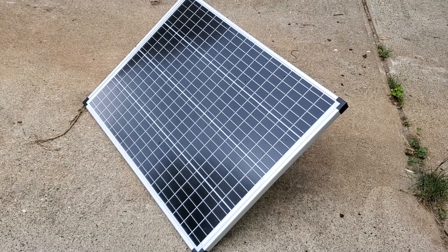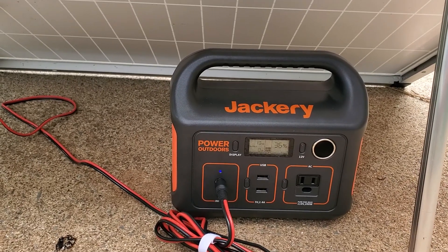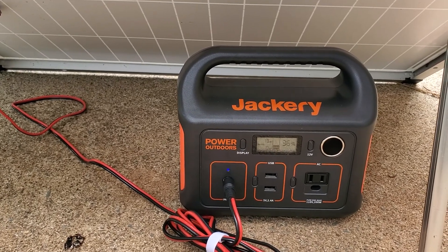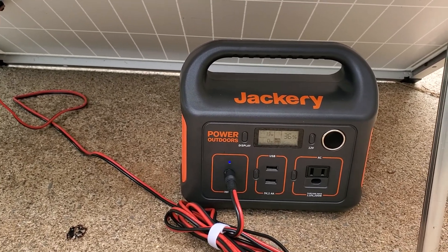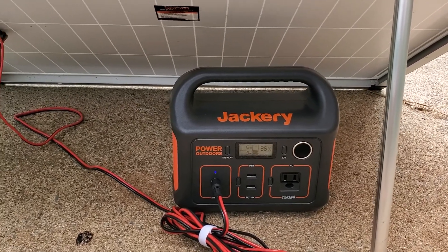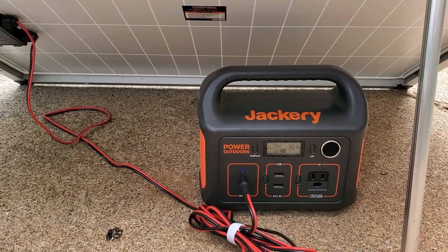On the 100-watt Harbor Freight solar panel — if you're somewhere where weather could interrupt your sunshine, make sure you have another way to charge this, like from the 12-volt in your vehicle. Or just make sure you get a power station with enough battery capacity that it's more than you need per day, so you're not risking not being able to recharge it within the day.